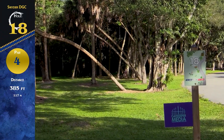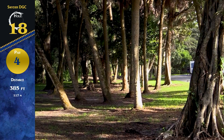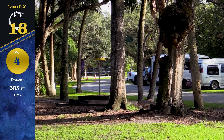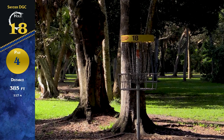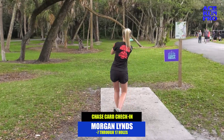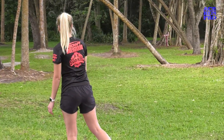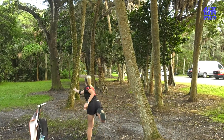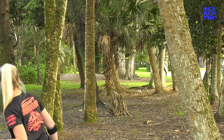One more hole! Hole 18, par 4, 385 feet. There's a mando on the right as well as the road on the right. You want to push forward as far as you can in a straight line with maybe a little fade if you're throwing forehand or some turn if you're throwing backhand. If you can get far enough down you'll have an open look for the basket — this played as one of the easiest holes on the day. Check-in on our chase card: Morgan Lynn is at minus seven through 17. She's just pimping it.